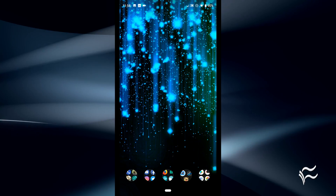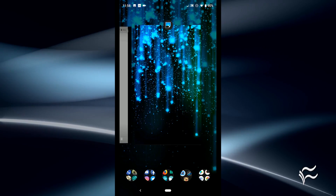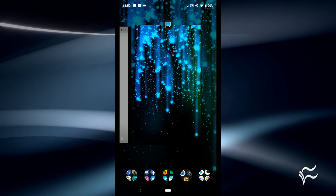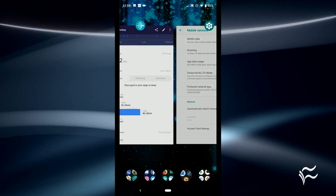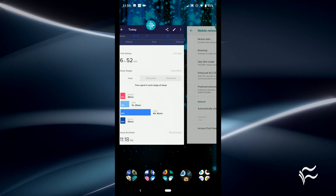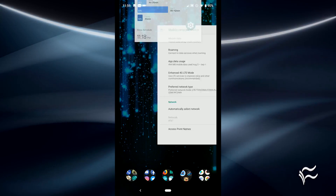To open the recent apps overview, tap on the home button and swipe upward until the recent apps overview appears. To navigate through the open apps, swipe right or left. To close an app, navigate until it is centered and swipe up.